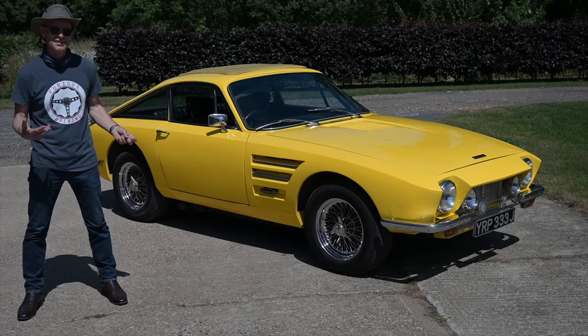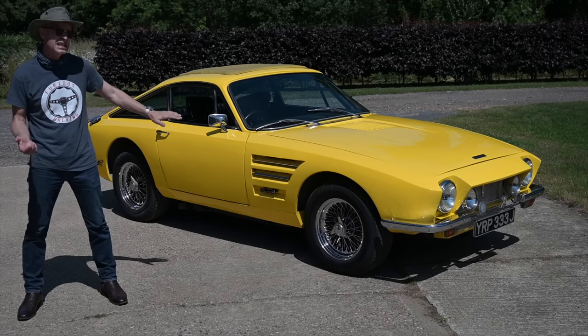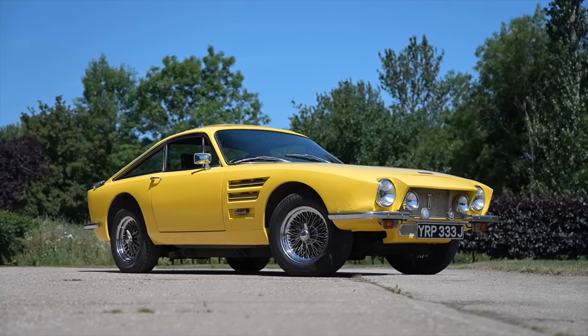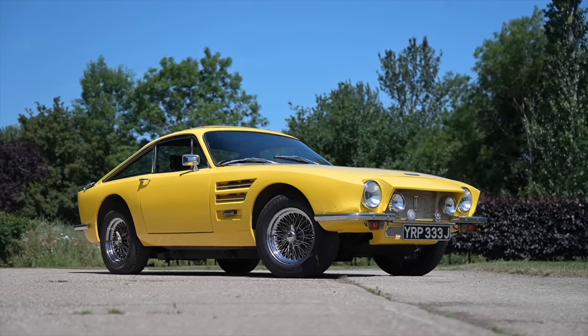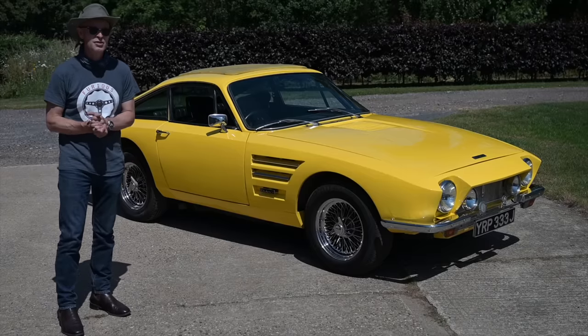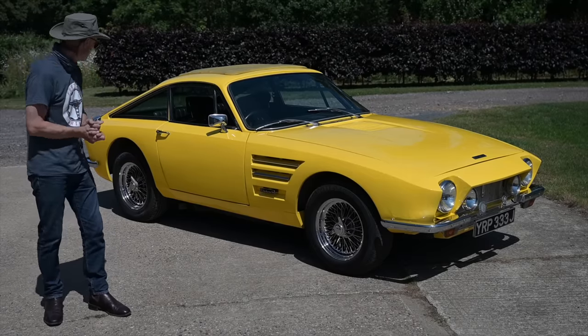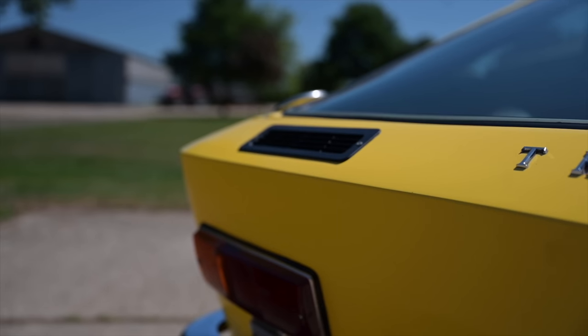One of only 80 Tridents ever built and only about 30-ish of the Venturas ever created as well. A properly, properly rare car, something of a unicorn. If you're looking for an unusually rare British sports car of very, very low volumes indeed, well let's take a look at this thing and try and figure out what it is.